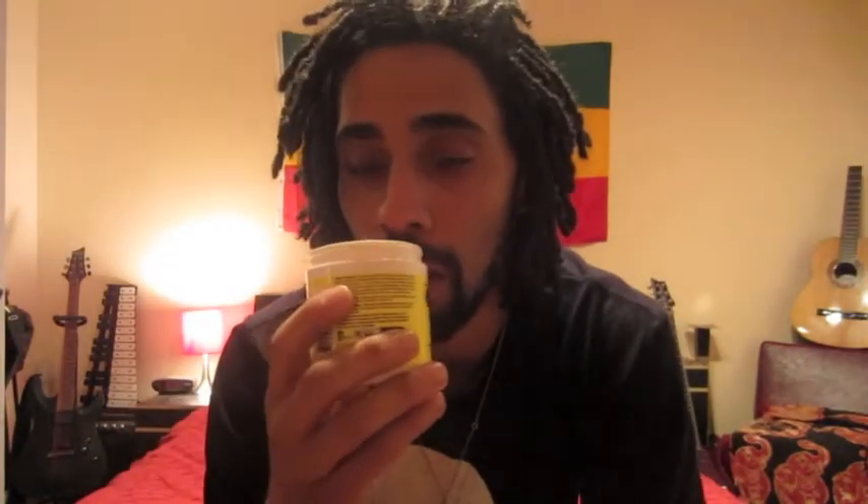If you can't find them, go to rastagroup.com and you can order them. For my retwist after the shampooing is done, I have Jamaican Mango and Lime locking gel. Smells really good — like I could eat it right out of the tub.